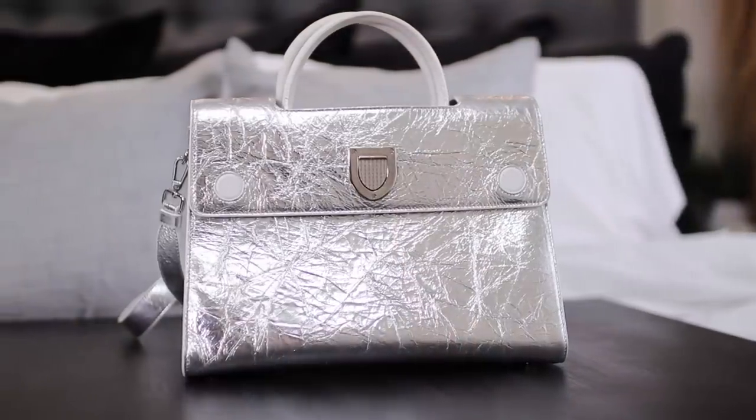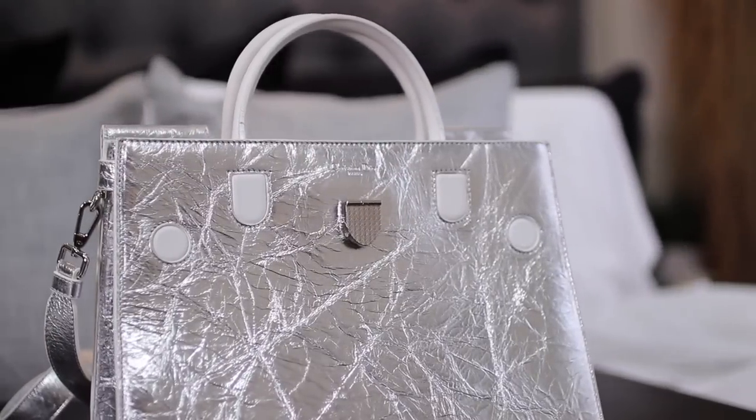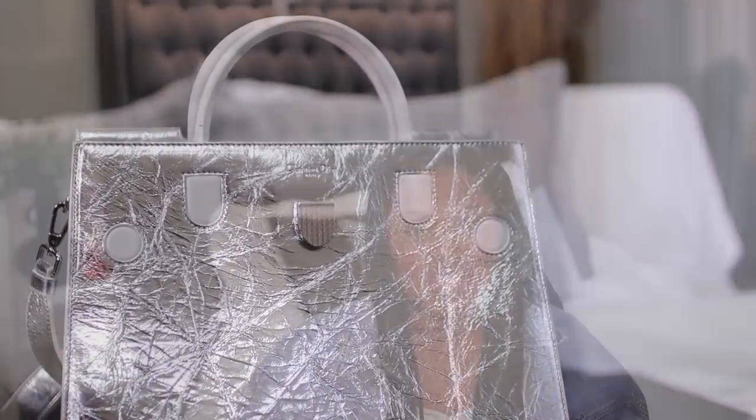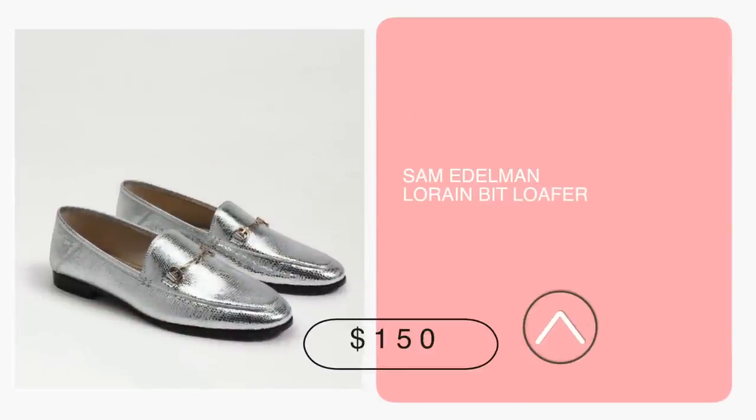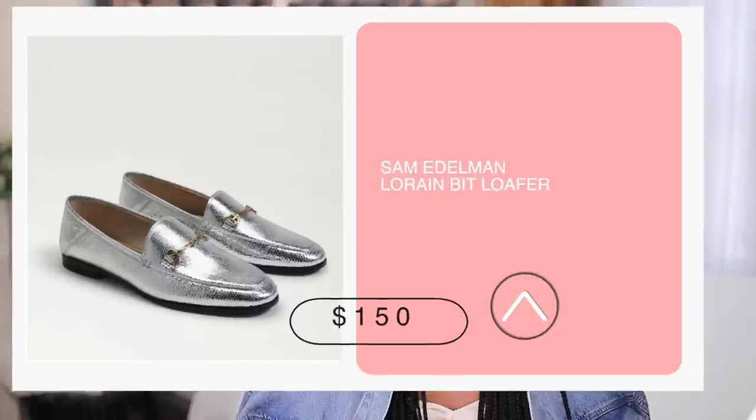If you watched that video, you know UPS lost my metallic Dior bag — thank the Lord I got it back. Another thing we know is that metallic is very much in right now and I am all in. I love everything that is shiny. So I was really looking for a pair of flats and sandals that will go really well with my metallic bag, and I really feel like these loafers from Sam Edelman would do the trick. Sam Edelman is one of my go-to's, and the loafer is a mainstay in my wardrobe.